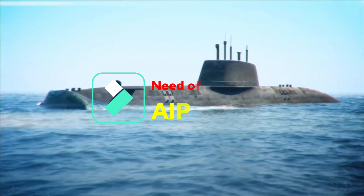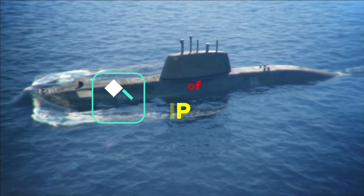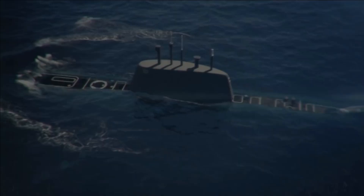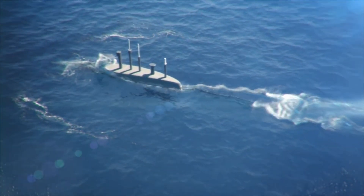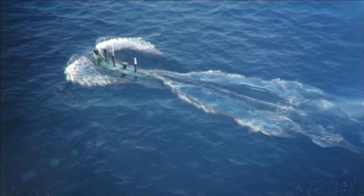Submarines are called silent killers in water. They stay quiet underwater, undetected, and perform surprise attacks on enemy warships, submarines, or even ground-based targets using ballistic missiles. The biggest strength of a submarine is its ability to stay in water and remain undetected.